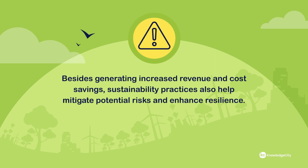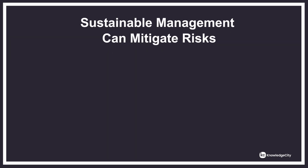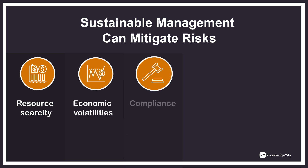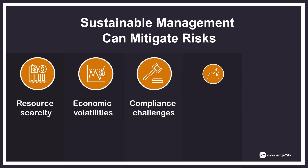Besides generating increased revenue and cost savings, sustainability practices also help mitigate potential risks and enhance resilience. By adopting sustainable processes, you can proactively limit your exposure to environmental, social, and economic risks and improve your capacity for resilience. Sustainable management of supply chain and processes can mitigate risks including resource scarcity, economic volatilities, compliance challenges, weather challenges, and social justice concerns.